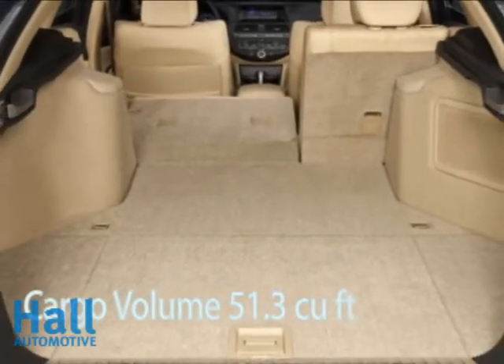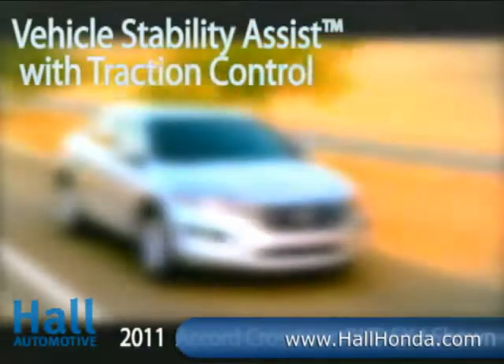Other options like Honda Satellite Navigation, Dual Zone Climate Control, and Bluetooth Hands-Free Link all enhance your drive.